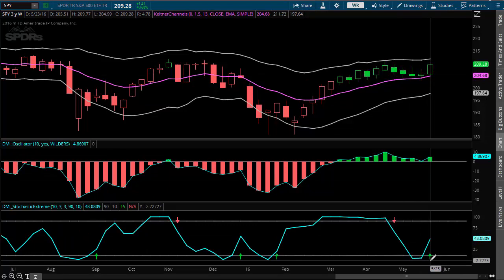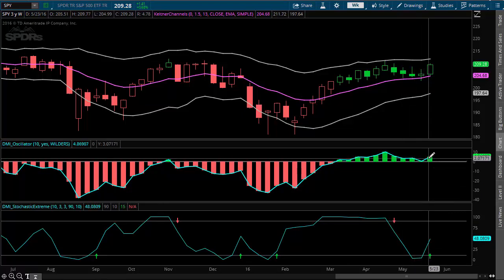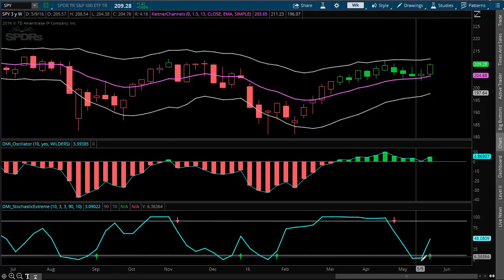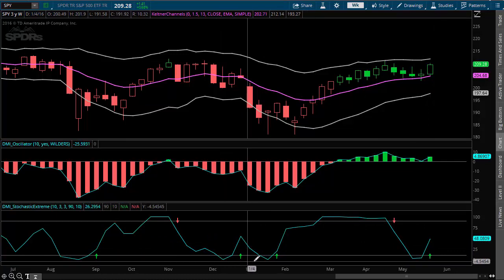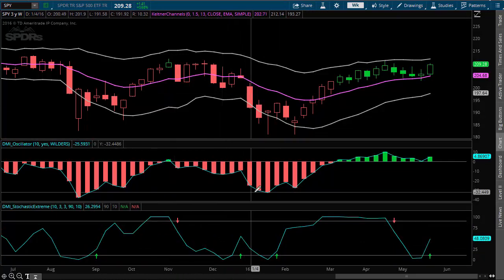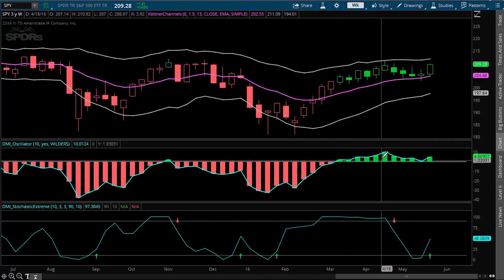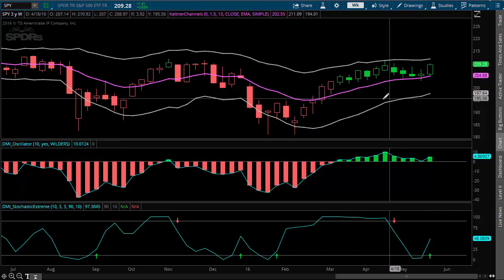I know it's only Wednesday and we've had a couple of days, but it's looking pretty good so far. We have a buy signal where the oscillator is starting to accelerate a little bit, and the DMI stochastic extreme is ticking up from an oversold condition. Previously when we were oversold it was kind of hit or miss, because we were so negative and the bears had taken over. But now the bulls are starting to push the envelope. Just looking at this chart, I think this rally is for real.